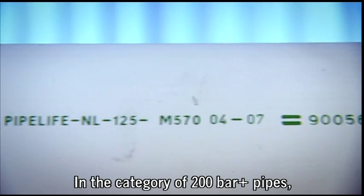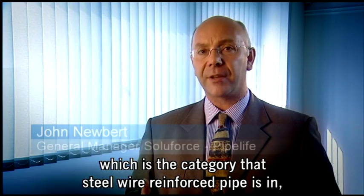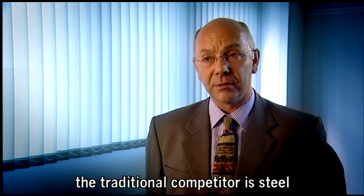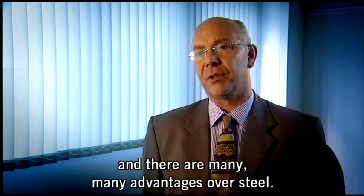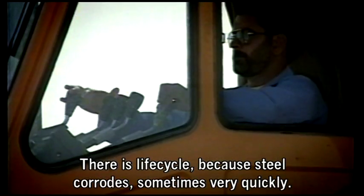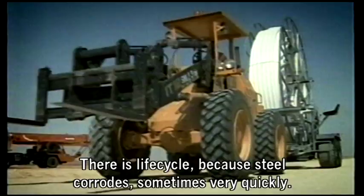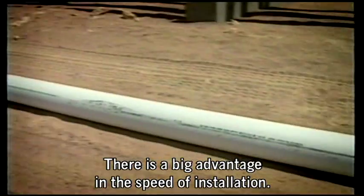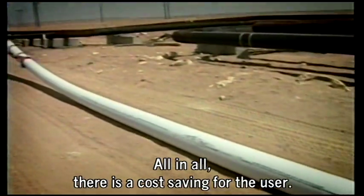In the category of 200 bar plus pipes, which is the category that steel wire reinforced pipe is in, the traditional competitor is steel, and there are many, many advantages over steel. There is a life cycle because steel corrodes — sometimes it corrodes very quickly. There is a big advantage in the speed of installation. All in all, there is a cost saving for the user.